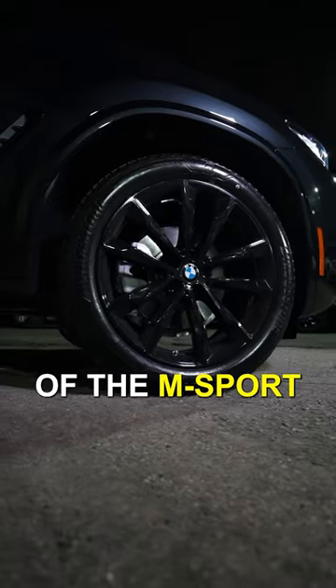So for this one, we have black sapphire metallic paint, full LED headlights, matte finish grille, sporty M bumpers, and also blacked out 20-inch rims courtesy of the M Sport package.